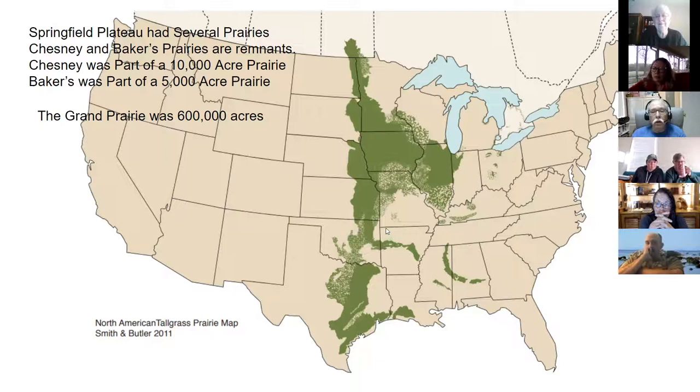In Arkansas we also had tallgrass prairie in the northwest - large prairies of five to ten thousand acres all the way from west of Fayetteville to Harrison. These were limestone and chert prairies, with underlying limestone and chert soil. We also had blackland prairies in the far southwest of Arkansas, and they were fairly extensive as well.